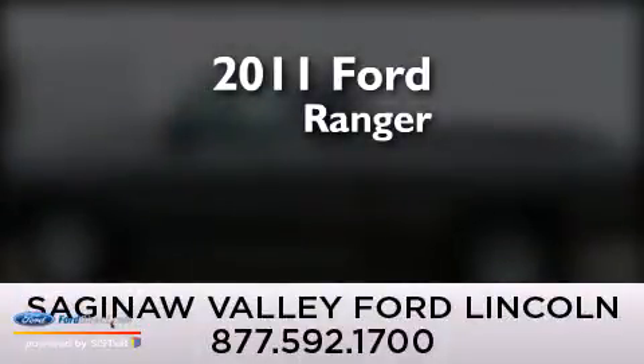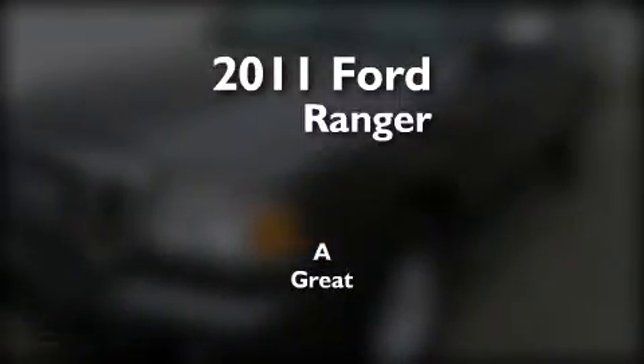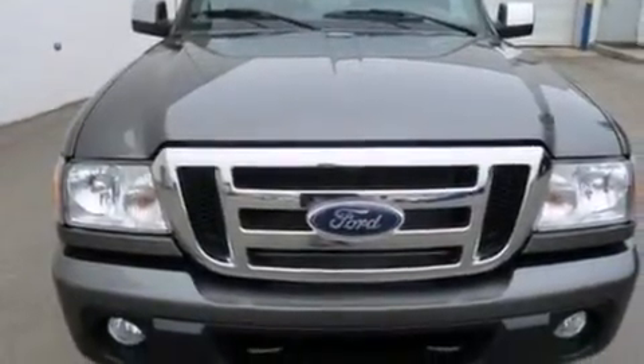This is a 2011 Ford Ranger. Its top features include: